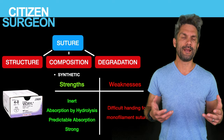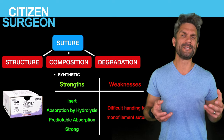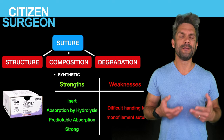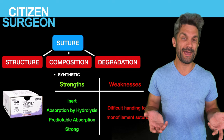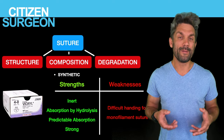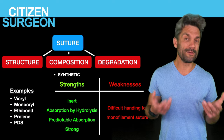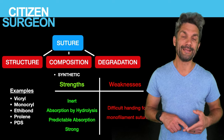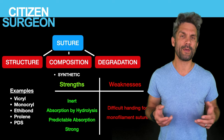When we think about weaknesses, there aren't too many weaknesses to synthetic suture — perhaps they're a little more expensive. If I had to name one beyond cost, with monofilament synthetic sutures like PDS or Prolene, they can sometimes be difficult to handle. Examples of synthetic sutures include Monocryl, Vicryl, PDS, Prolene, and Ethabond — all synthetic sutures used on a daily basis.